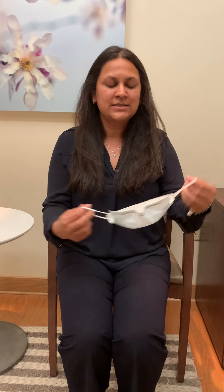It's also important that when removing the mask, you use the ear loops. Then use a brown paper bag, a ziploc bag, or something similar to carry and store your mask so that you're not contaminating other things around it.